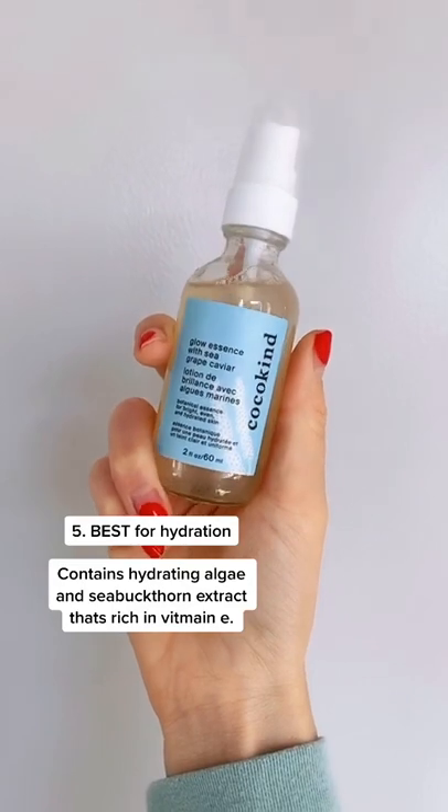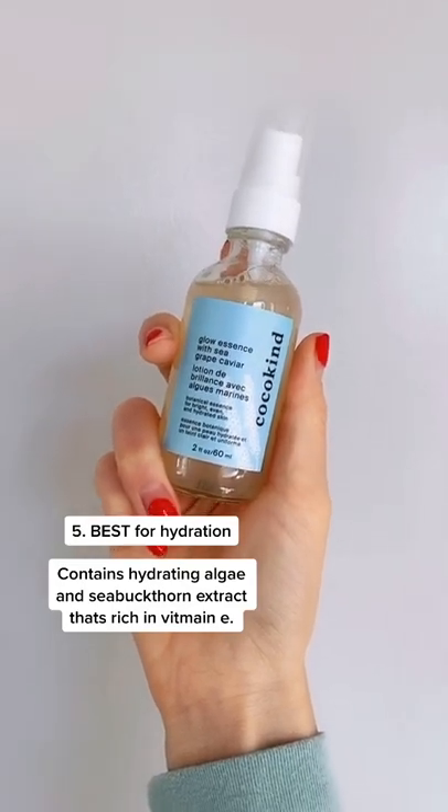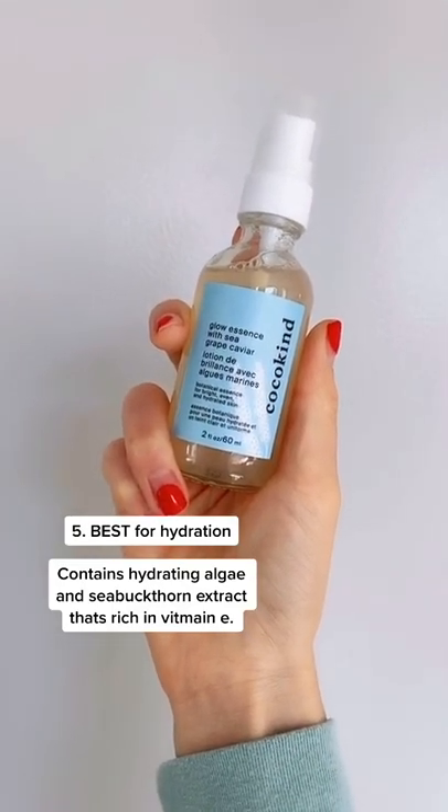The Cocokind Glow Essence contains algae, which is really anti-inflammatory, soothing, and hydrating.